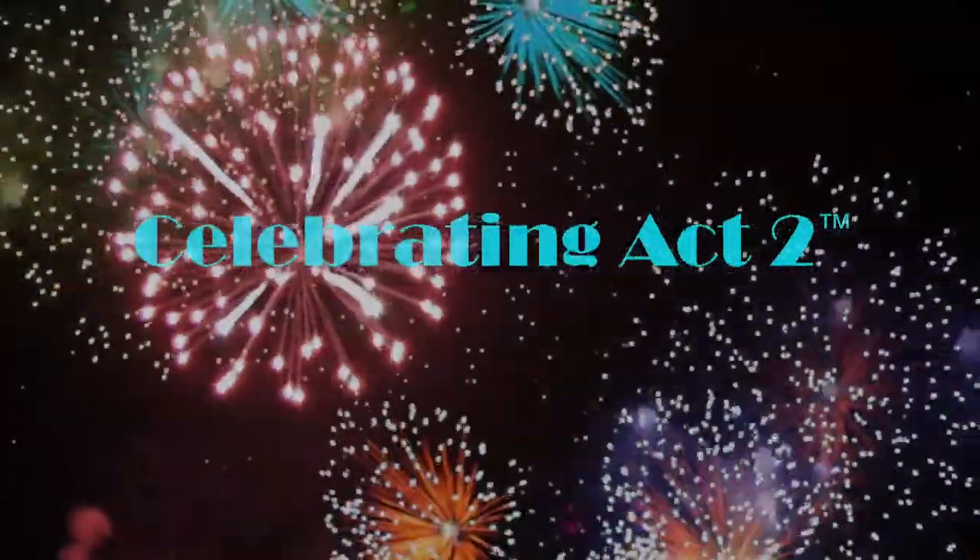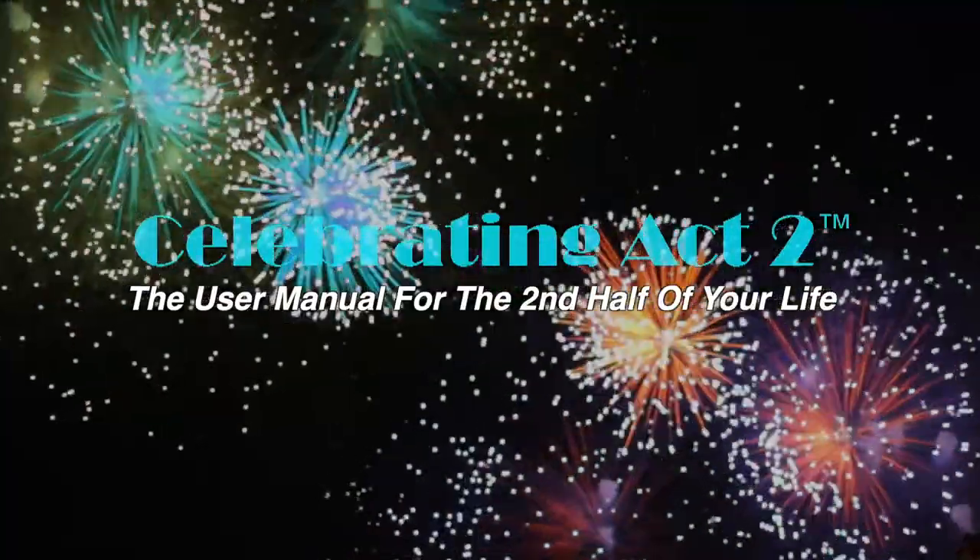Welcome to Celebrating Act Two — the user manual for the second half of your life. John Coleman and I get to sit down with Dr. Liz Lister and share with our audience stuff about our health.